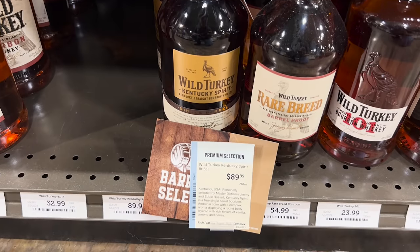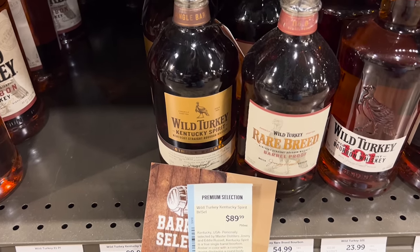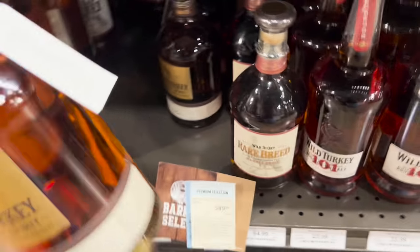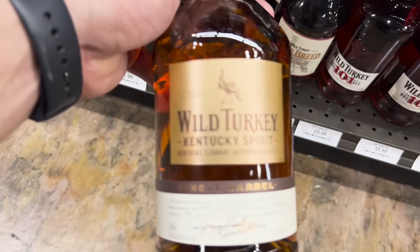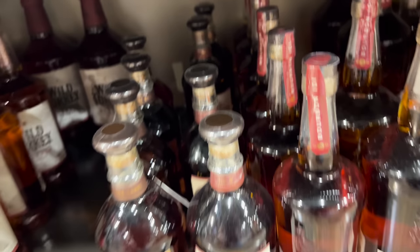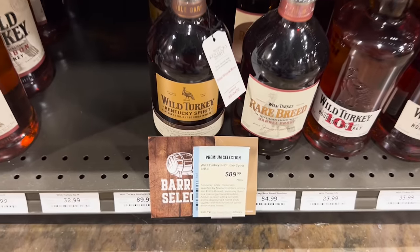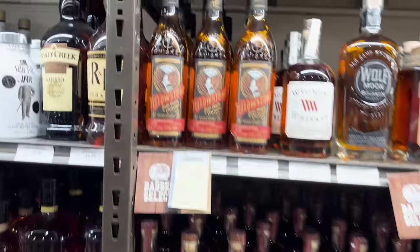Here we go — Wild Turkey Kentucky Spirit single barrel. I was not planning on spending this much money today, but these are good, these are real good. They got a few of them. Maybe I'll wait and come back — definitely come check this out if you want something like that if you're a Wild Turkey fan.